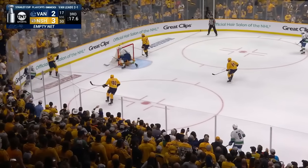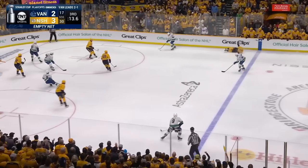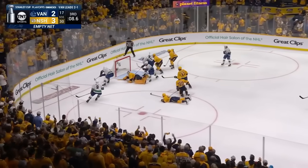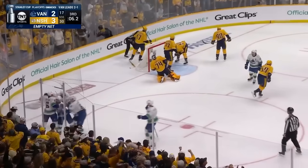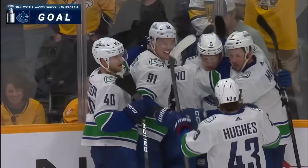After it is Jankowski. Roman Yossi rimmed around — not a lot on it. Hughes has it, he shakes free. 12 seconds left. They move it to Miller — JT Miller with a slap pass, it's a rebound on the outside and they score! It's Brock Boeser — he's got all three for Vancouver. He ties it with 6.2 seconds left.